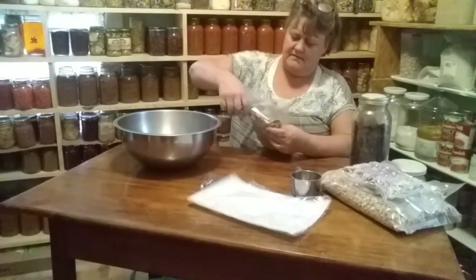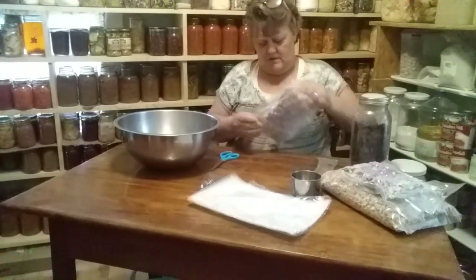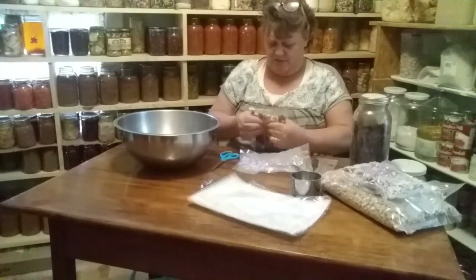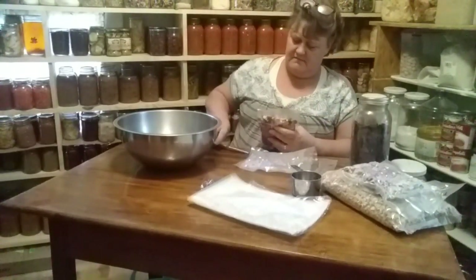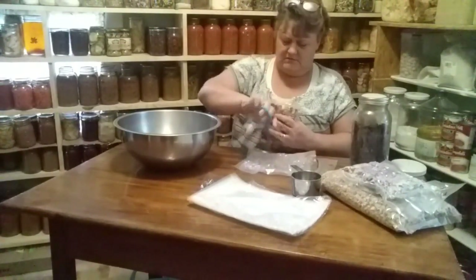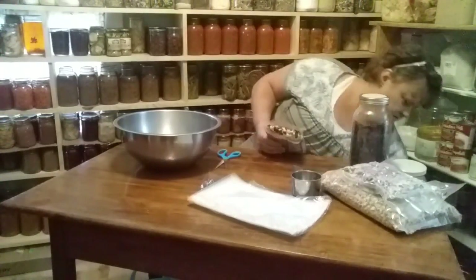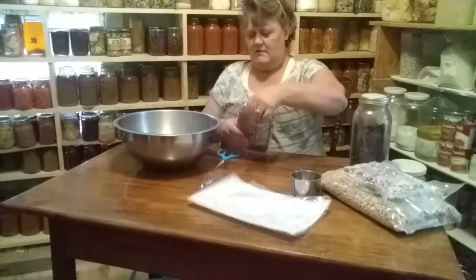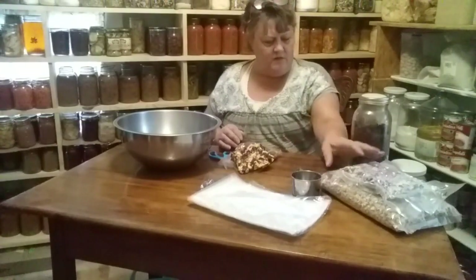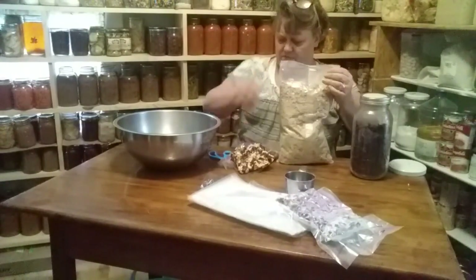Let's see if I can mix this because it's frozen — but it doesn't really freeze solid, it breaks up pretty easily.